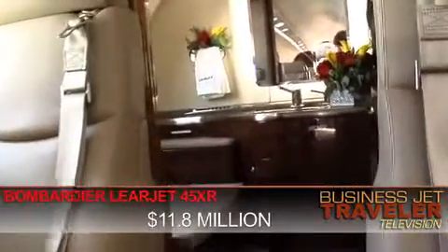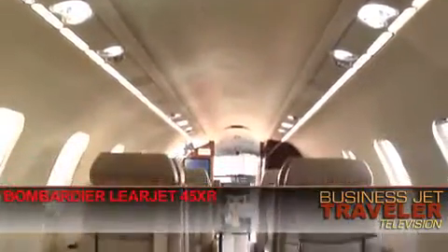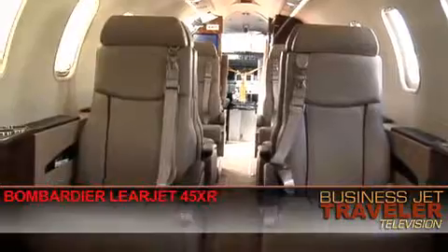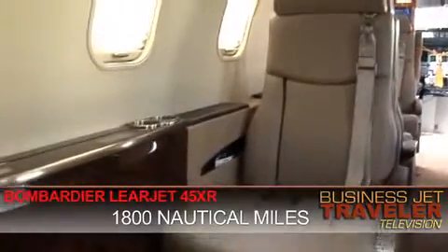This Learjet 45XR is priced at just under $12 million. Now, there aren't acres of space in the cabin here, but frankly you're not really going to need that. You're rarely going to be on the aircraft for more than two or three hours because the range is just under 1,800 nautical miles.